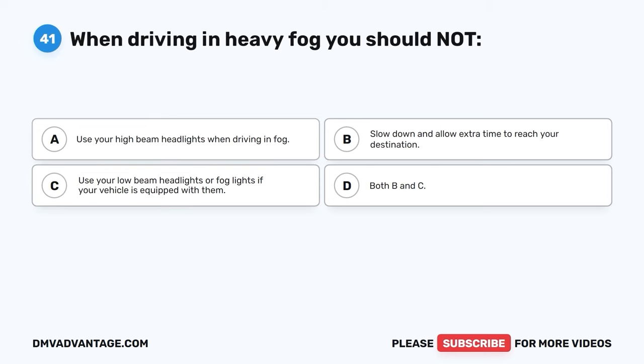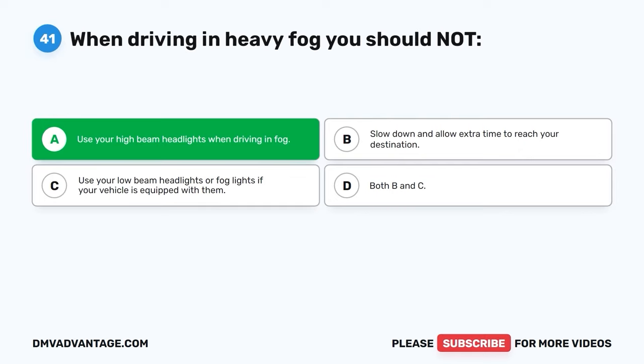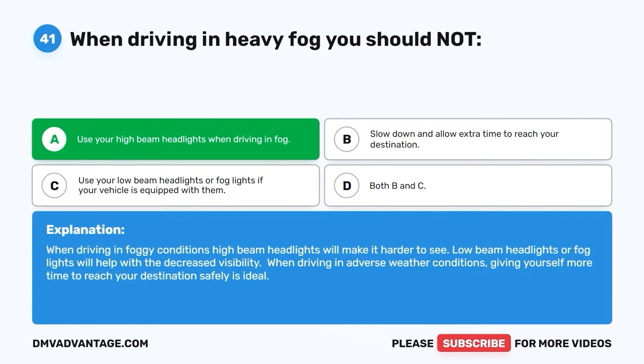Question 41: When driving in heavy fog, you should NOT: A: Use your high beam headlights when driving in fog. B: Slow down and allow extra time to reach your destination. C: Use your low beam headlights or fog lights if equipped. D: Both B and C. The correct answer is A — you should not use high beam headlights in fog. High beams will make it harder to see. Low beam headlights or fog lights will help with decreased visibility. Giving yourself more time to reach your destination safely is ideal in adverse weather.